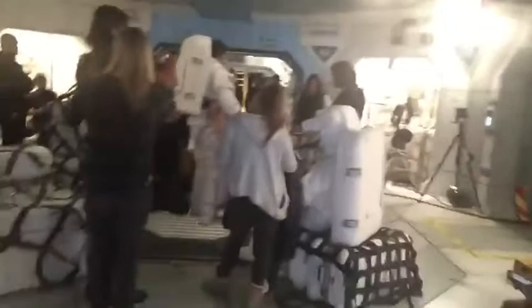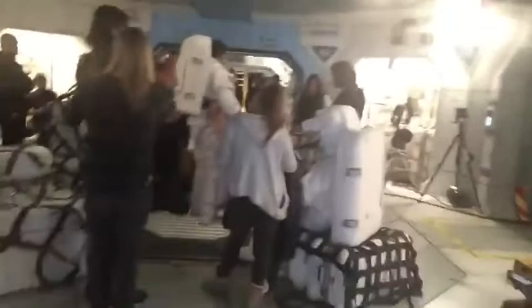Behind me you can see that the actors are getting put into their suits, which takes a lot longer than you think it would take.